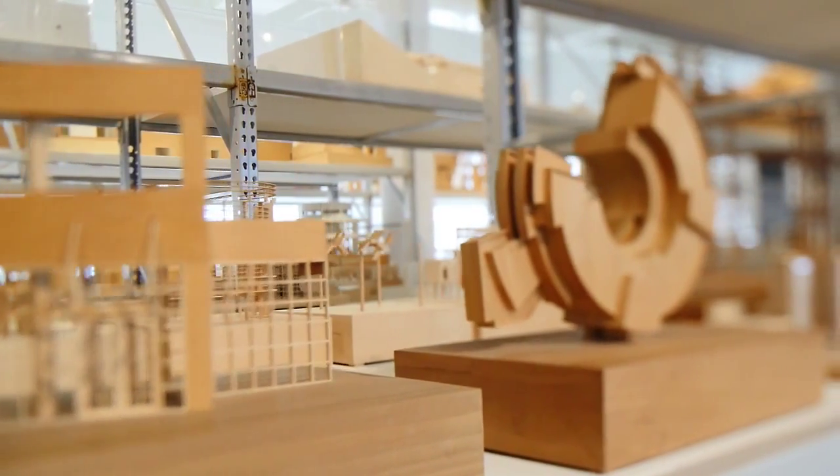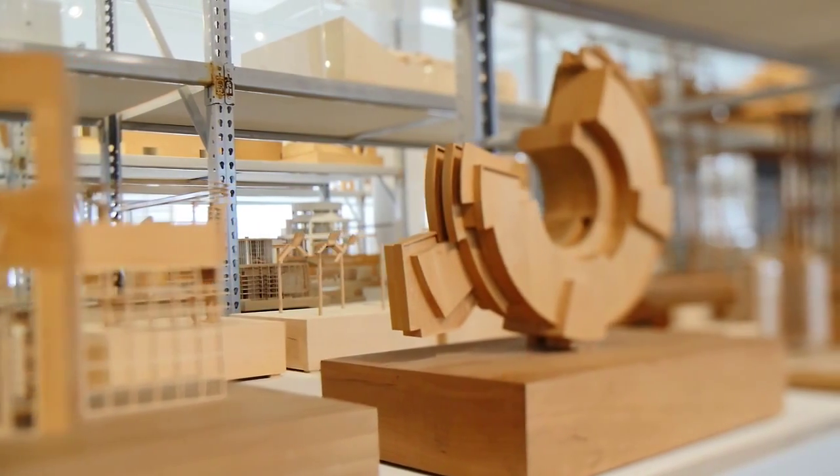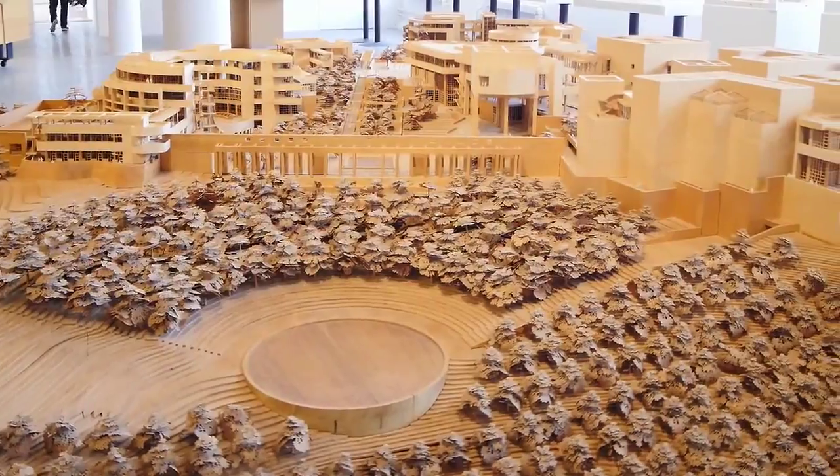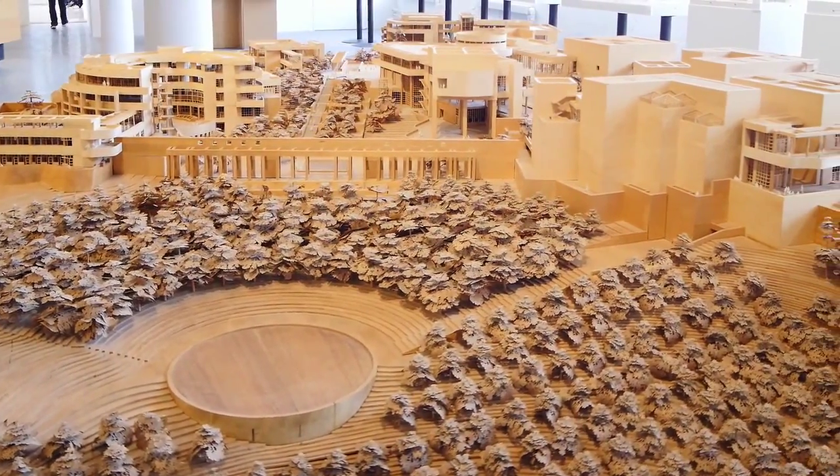Most of the models are study models and part of the process. They augment the drawings for clients and all the people involved in the process. Seeing a model helps them understand it a lot more clearly than simply going through many, many drawings.